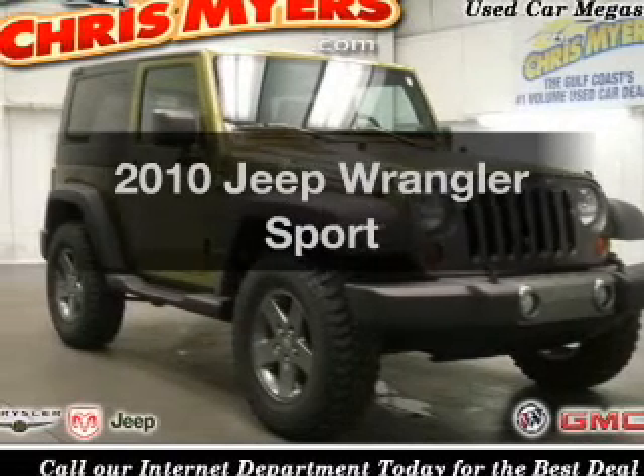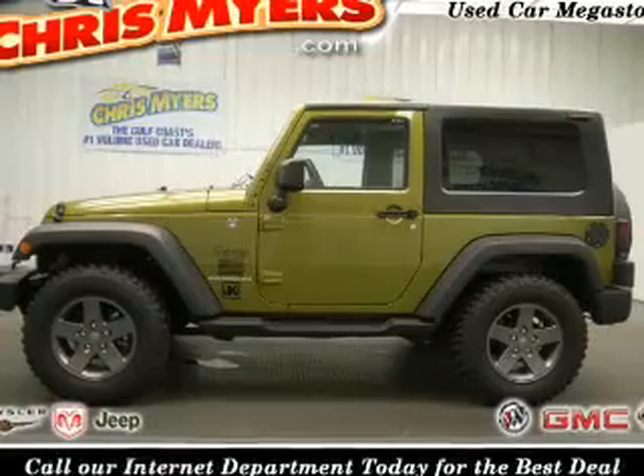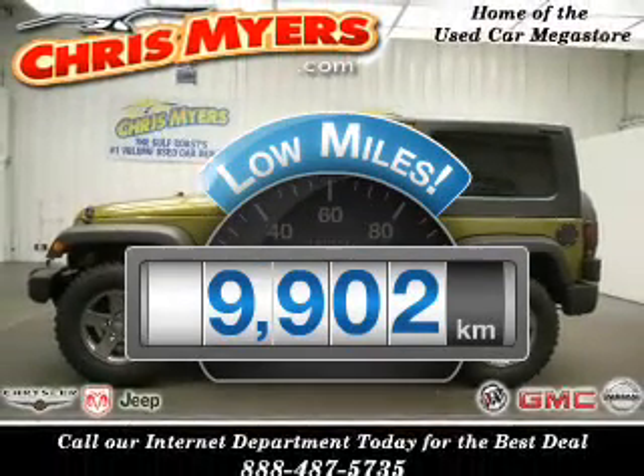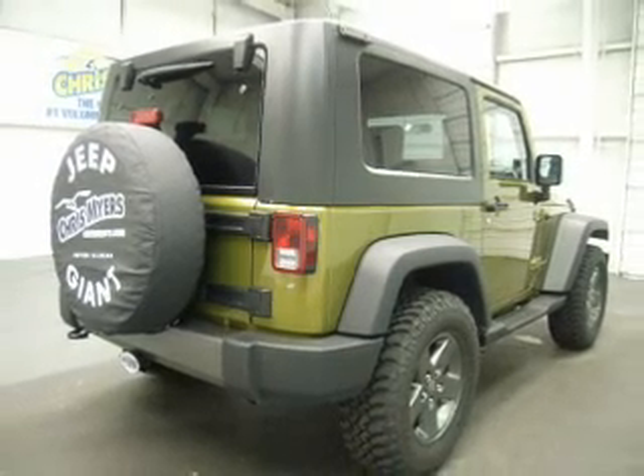Presenting the 2010 Jeep Wrangler. Travel the roads in style and comfort in this great vehicle. Get more for your money with this vehicle that features low mileage and dependability, with a solid 6 cylinder engine connected to a manual